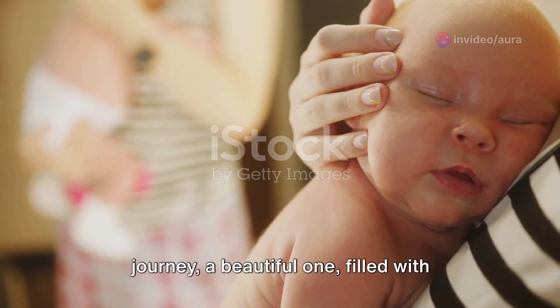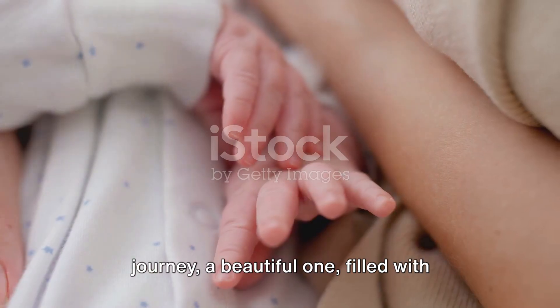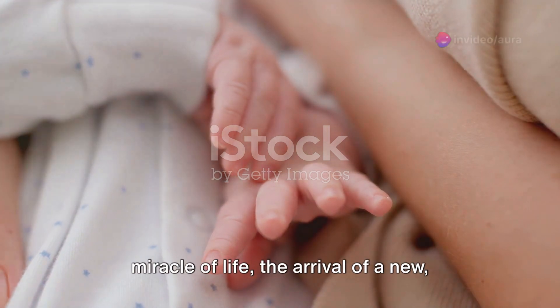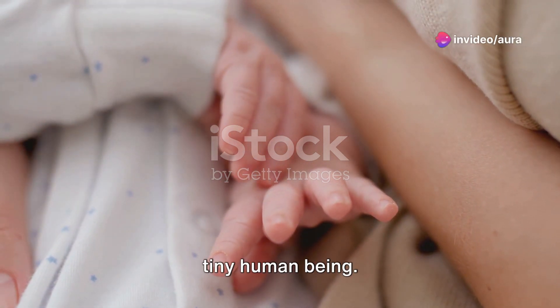Remember, the childbirth process is a journey — a beautiful one, filled with anticipation, excitement, and wonder. It's a journey that culminates in the miracle of life, the arrival of a new tiny human being.